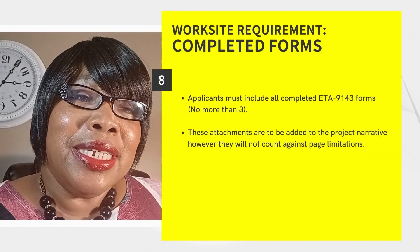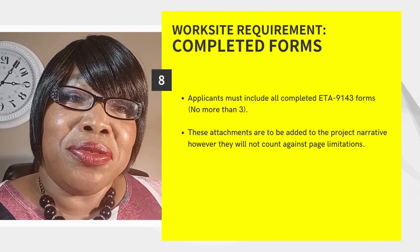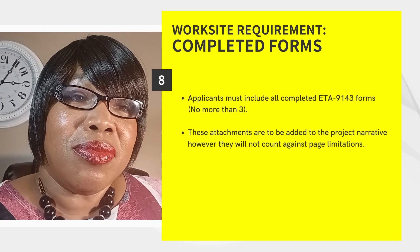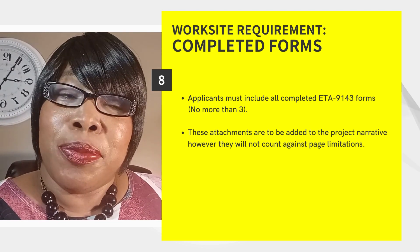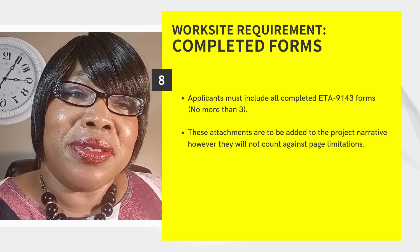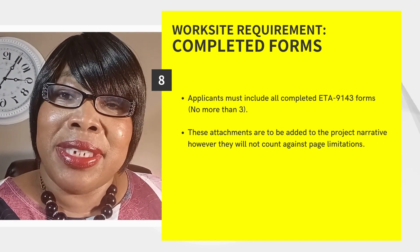Applicants must include all completed ETA-9143 forms, or no more than three as indicated. These attachments are to be added to the project narrative; however, these attachments will not count against page limitations.